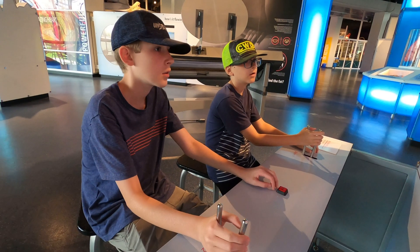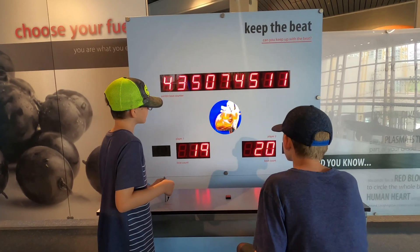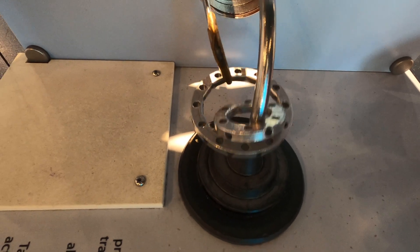Pretty interesting — kids were having fun with this, just keeping the beat and having a good old time. And one thing I've never been good at is the rings where you try to move them and not touch the side. I always fail at that.